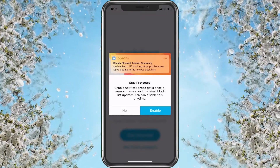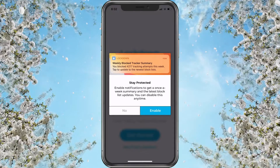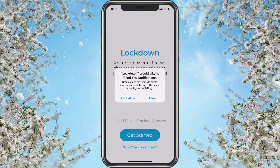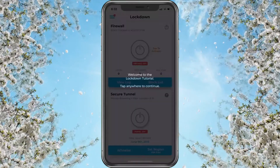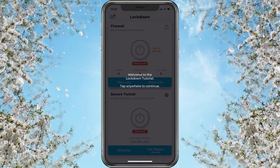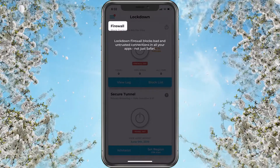We'll choose 'Get Started.' It's going to say 'Stay Protected — enable notifications to get a once-a-week summary and the latest block list updates; you can disable this anytime.' We'll go ahead and enable this since it's only once a week. The once-a-week frequency talked me into it, and I can always turn it off later. Welcome to the Lockdown tutorial — tap anywhere to continue. I'm going through this for the first time, just like you, because I wanted to do this live.